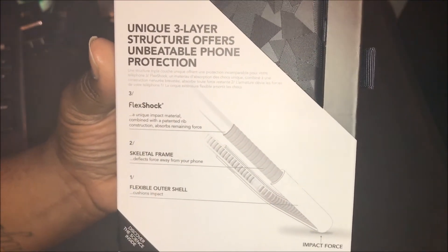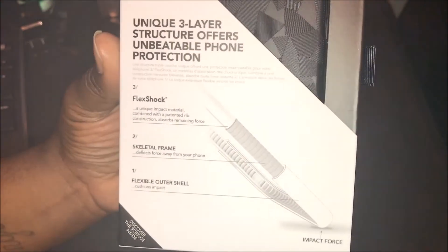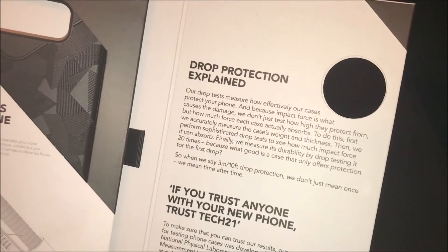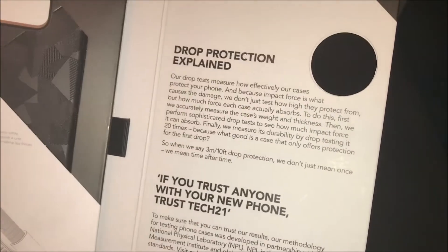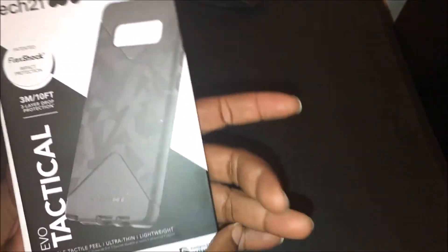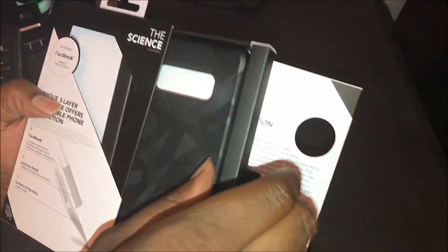There's also a skeletal frame — like a bumper — that flexes force away from your phone. That sounds good. And a flexible outer shell that cushions impact, which is the drop protection. They explain drop protection in detail on the packaging — you can pause and read it. I just want to get to the case and see how it looks on the phone. I know it's going to look dope — it's black, my phone's black. This is probably the case I'm going to keep on my phone.